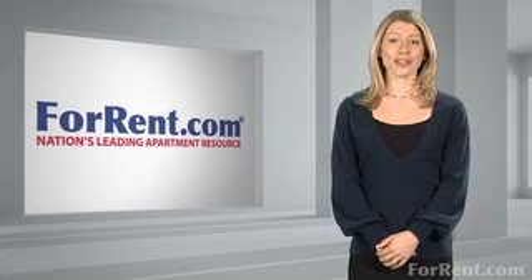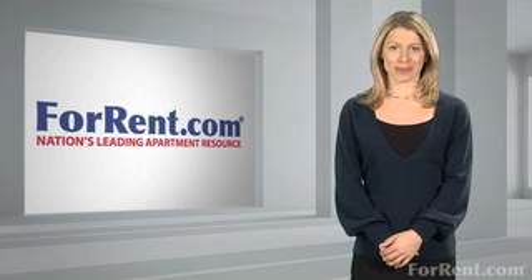For more helpful tips, log on to ForRent.com, the nation's leading apartment resource.